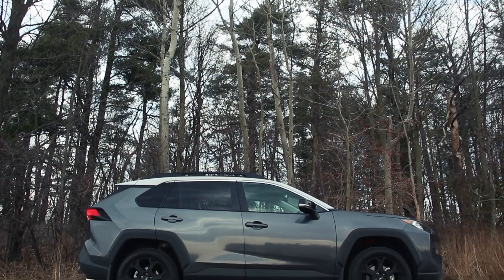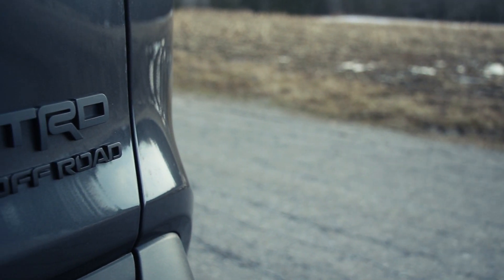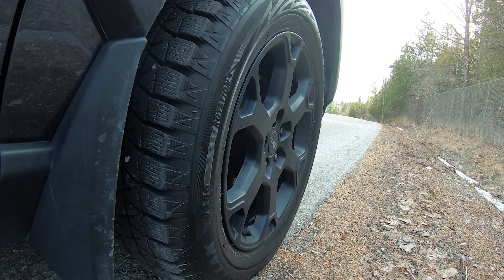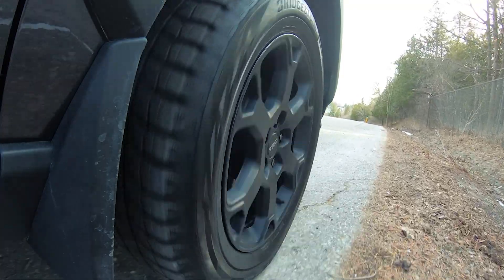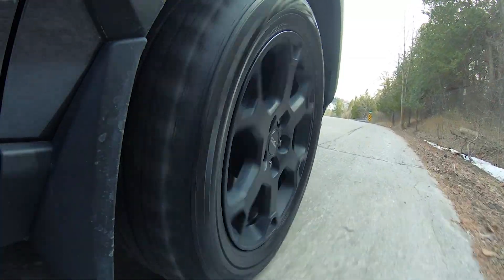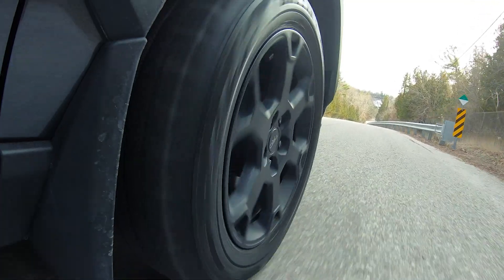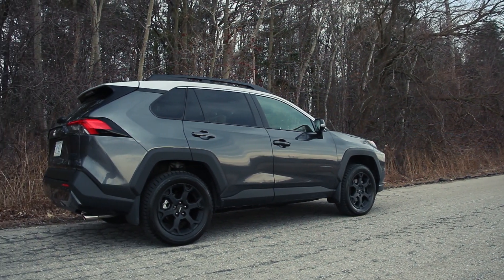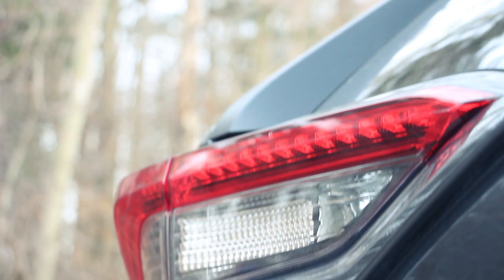Hey guys, what's up? We're having a look at the 2020 Toyota RAV4. This one happens to be the TRD Off-Road model. If you're a fan of the channel, you know I love driving fast, fun things, and this is not exactly fast. So why am I having a look at this RAV4? People always ask about car purchases — what should I buy? When someone asks me about a midsize crossover, I've got a very short list. The RAV4 is on that short list, and it's really a simple solution for people who are not car people. Let's get into this 2020 Toyota RAV4 TRD Off-Road.